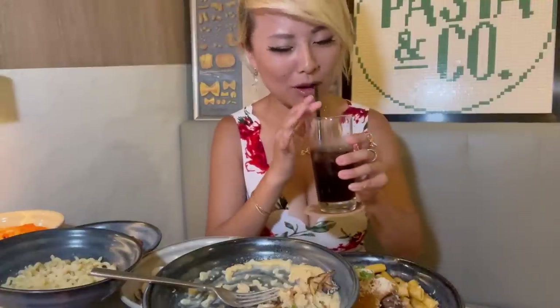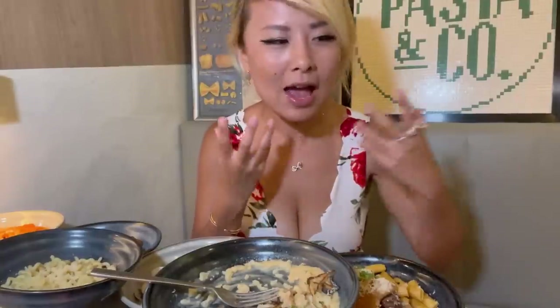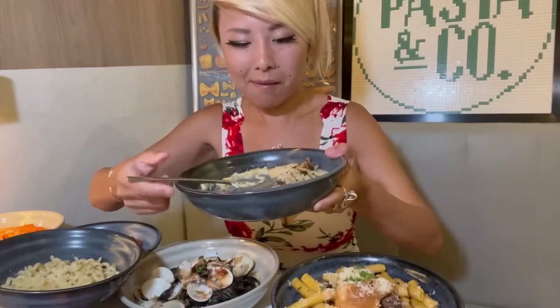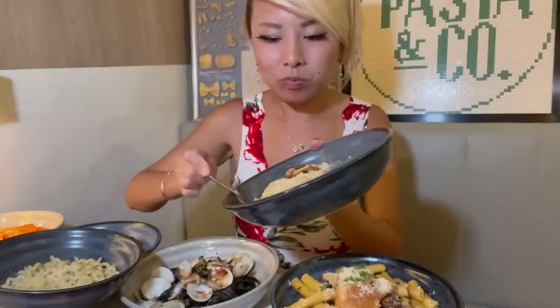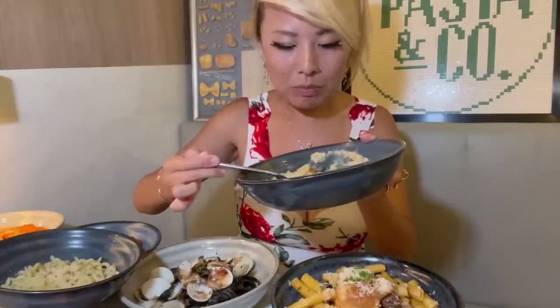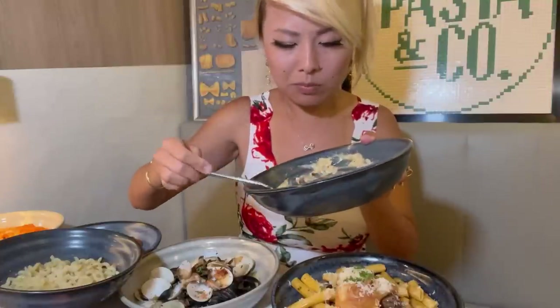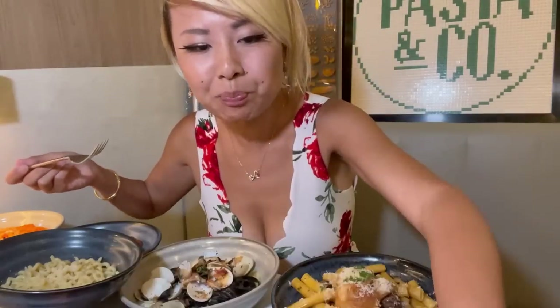I am blown away by that dish. I'm very biased towards anything mushroom, so that's probably why I like it. But I love eating porridge and congee — this tastes like a very rich, cheesy congee. I love it. This one is an easy 10 out of 10. I would totally come back and get that.